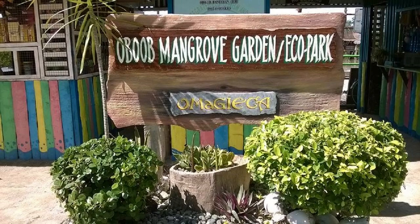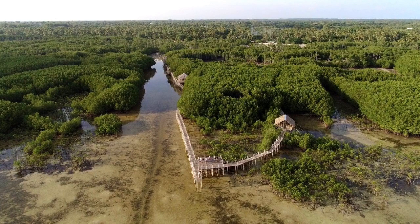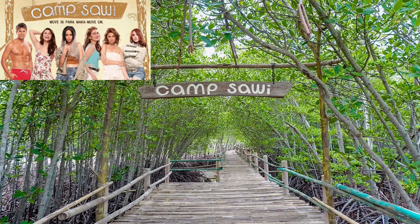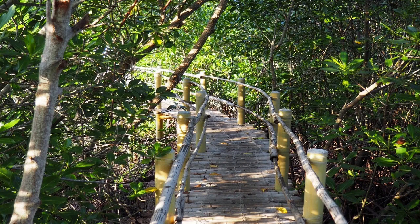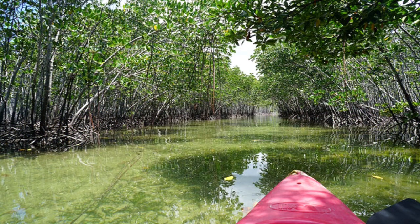Located 7 kilometers west of Santa Fe, about 15 minutes on two wheels, the Umadjika Mangrove Garden is arguably the most popular attraction on the island, as a famous Filipino movie called Camp Sawi was filmed there. The place is now visited by many tourists, especially Filipinos. The entrance fee is 50 pesos. The tour takes place on an elevated bamboo path through the mangroves. There is also the possibility of visiting by kayak for 150 pesos additional, or in a small wooden boat for 350 pesos. Tricycle rides from Santa Fe cost around 120 pesos.